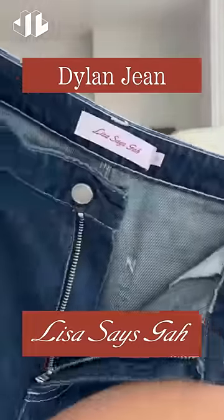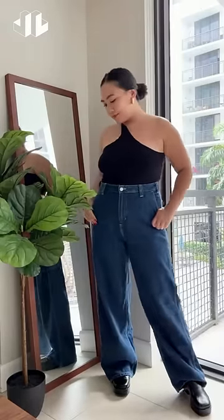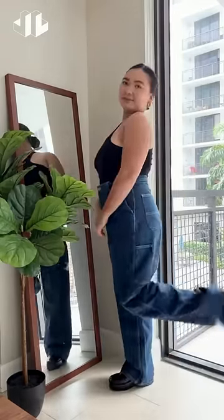I'm wearing the Dylan jean in the shade Stonewash Indigo by Lisa Says Gah, and this is the size 12. It's very high-waisted, which is always what I look for in jeans. The fabric has little to no stretch but it's very comfortable. Love the baggy fit.